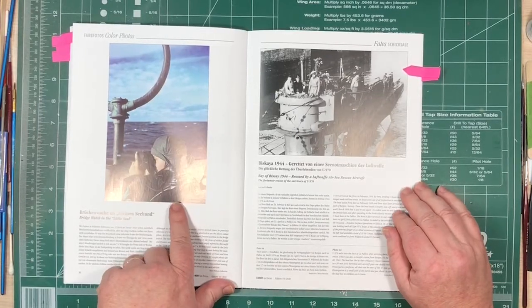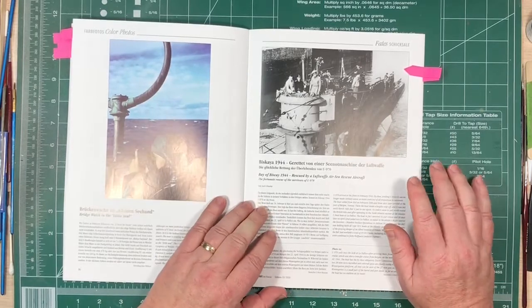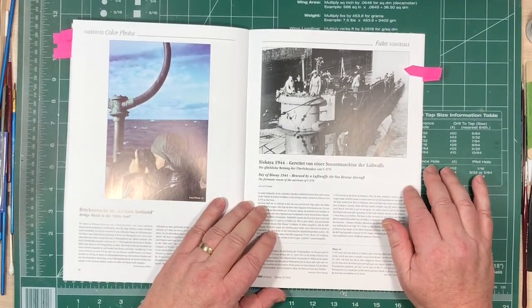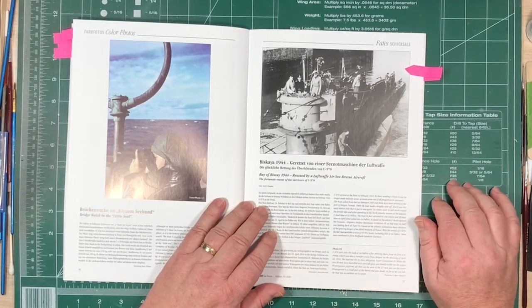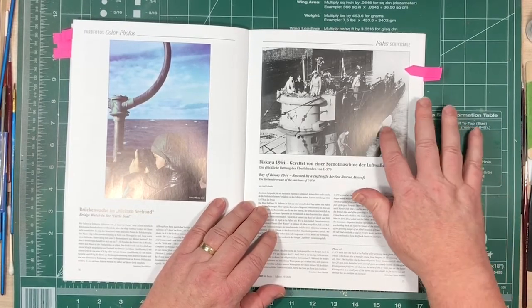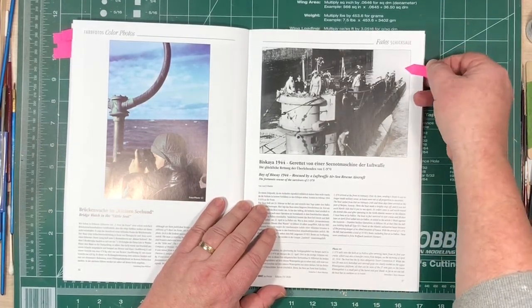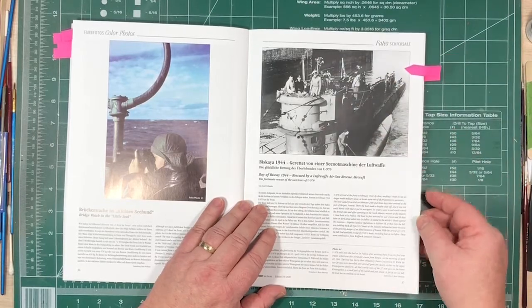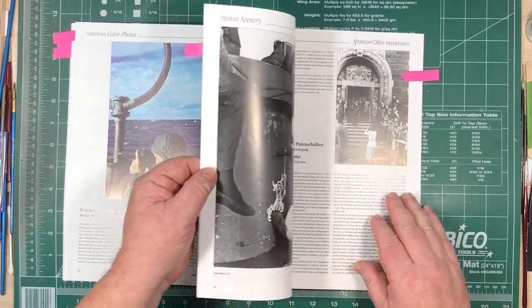There's a colour photograph of the bridge watch on a U-boat. Then a longer story about U-970, which was sunk in the Bay of Biscay — that's a U-970 seen earlier. It's the story of how they were rescued by a seaplane from the Luftwaffe, the whole account of how they came to be sunk and how the survivors got rescued, with a whole tonne of photographs of it all.